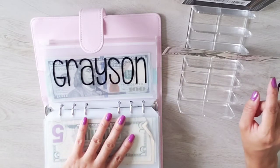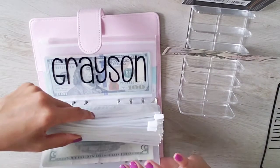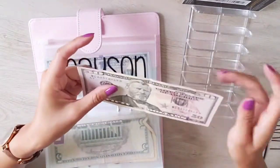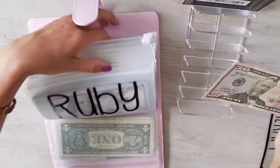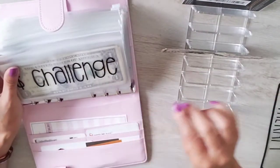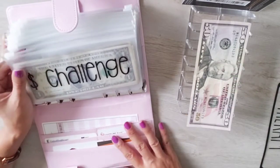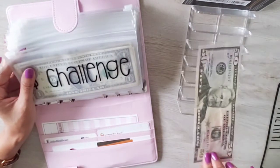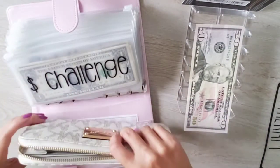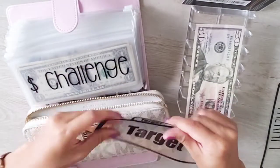I have one dollar-fifty left, and that's going into my Target tab. I don't have a Target envelope because I go there constantly — pretty much every week. I already went recently and bought all my toiletries, so I'm only stuffing $50 from this paycheck into my Target tab.